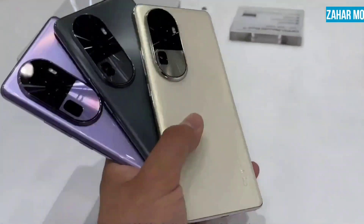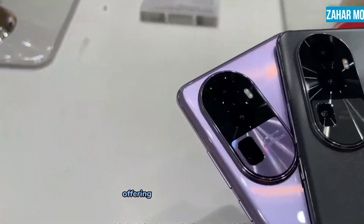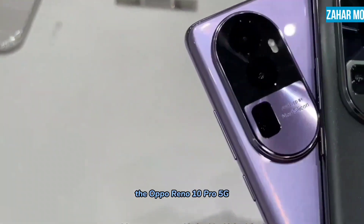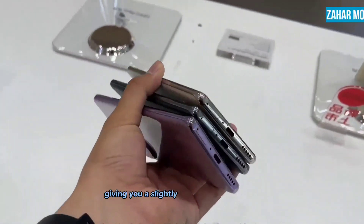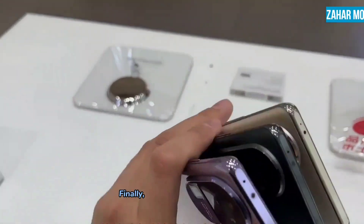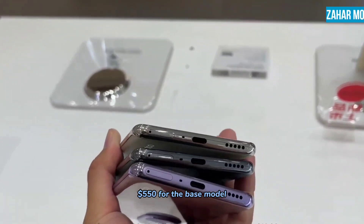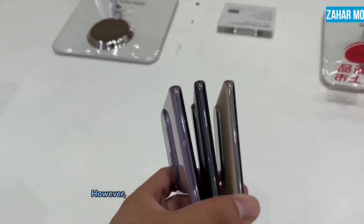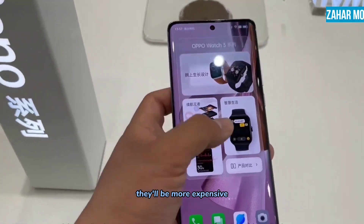As for pricing and availability, the Oppo Reno 10 5G starts at $350 for the base model, offering a budget-friendly option with noteworthy features. The Oppo Reno 10 Pro 5G is priced at $450 for the base variant, giving you a slightly higher-end experience. Finally, the Oppo Reno 10 Pro Plus 5G comes in at $550 for the base model. However, remember that these prices are in China, and if they go global, they will be more expensive.